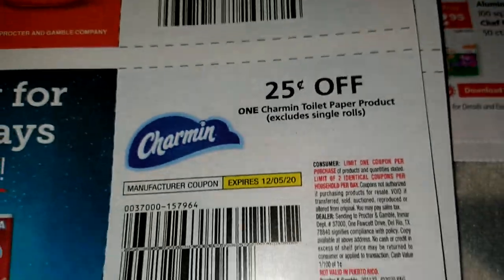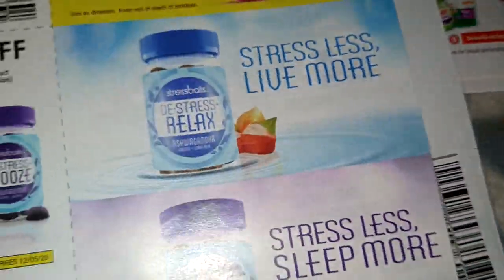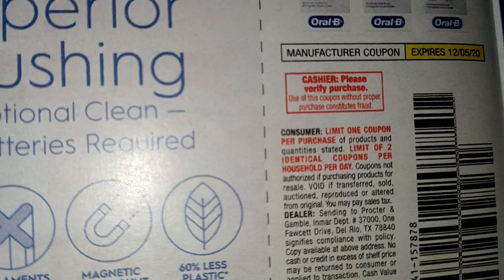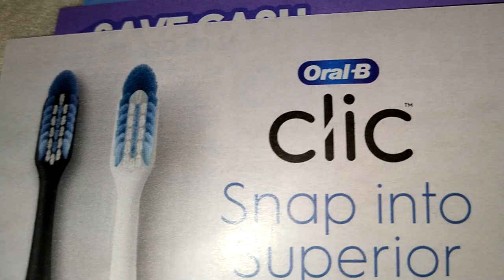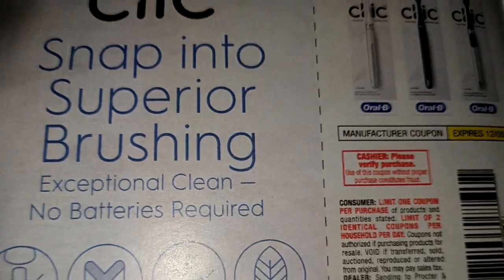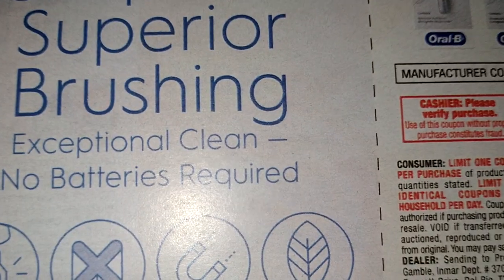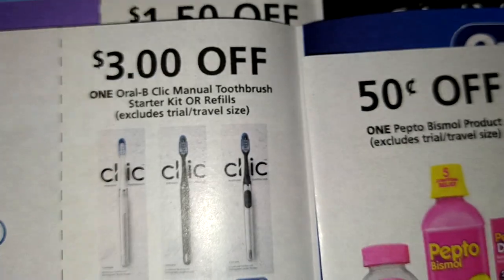Here's two dollars on the liquid laundry detergent. Twenty-five cents on Charmin. I want to try that - check it out guys! I want to try this.